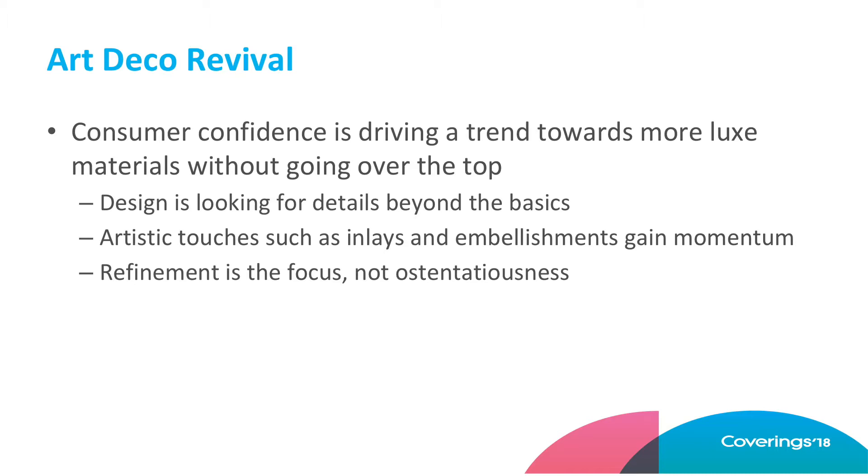Consumer confidence is up and designers, homeowners, hotels, and restaurants are looking for more luxe materials, but they don't want to be over the top. They don't want to be ostentatious. There's still some restraint going on, which I think happens a lot in North America, definitely in the United States. Sometimes we err toward the traditional and a little more restrained. We want to be beyond the basics, but artistic touches are starting to gain momentum. It's an offshoot from the maker movement, but not rustic — think jewelry and refined.